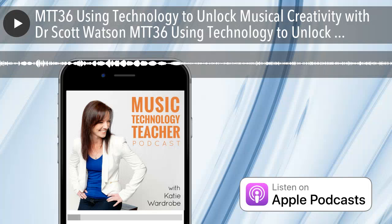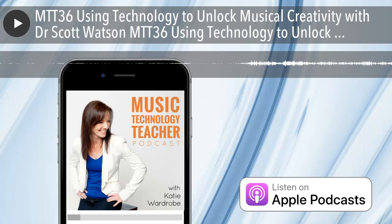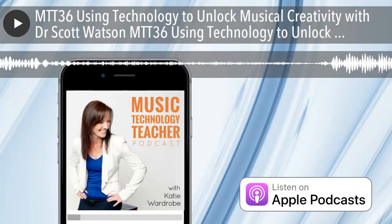Welcome, Scott, to the podcast. Thank you, Katie, thanks for having me. Scott's just told me he's got a bit of a cold coming on, so cough lozenges are in the mix today. Yeah, I apologise, sorry about that.